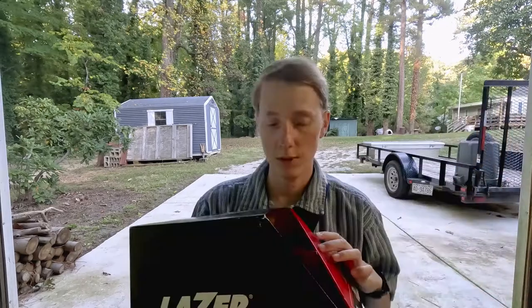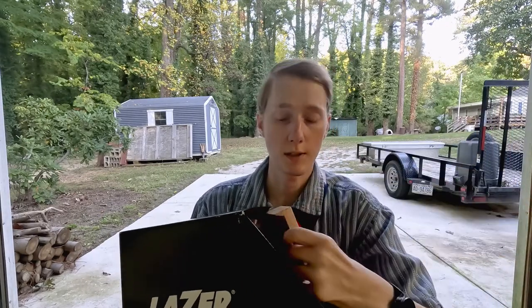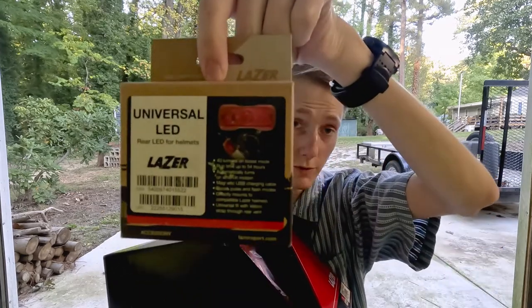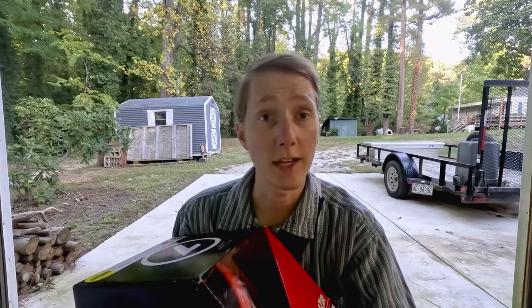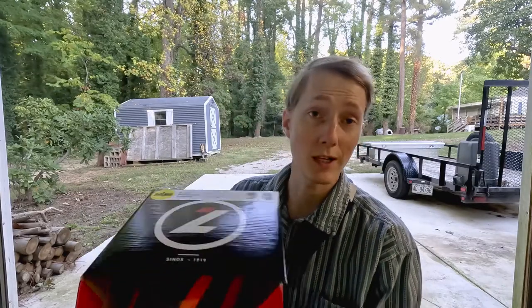Let me show you the new one — it is still in the box right here. They also had a deal where they threw in a free light. This is a universal LED rear helmet light, and it does strap to the back of any of their helmets or any helmet at all.